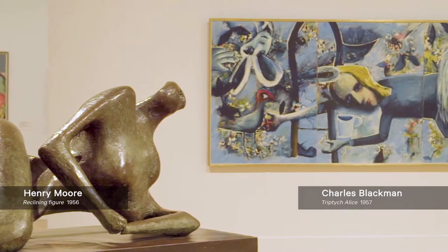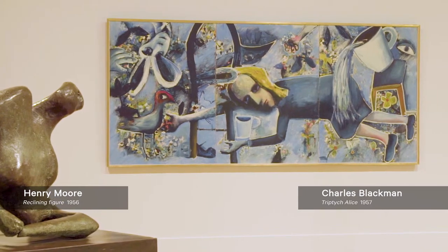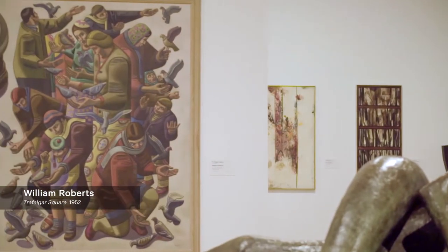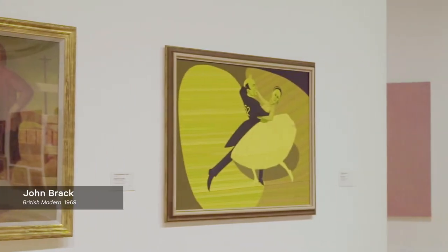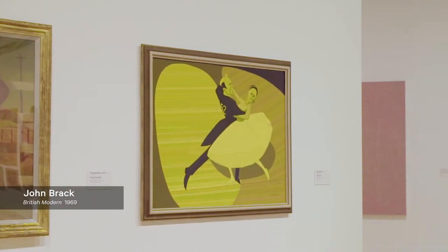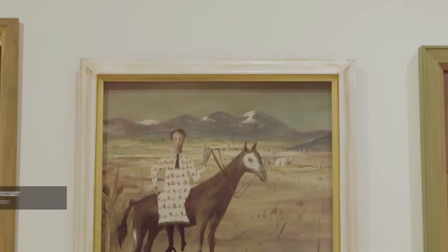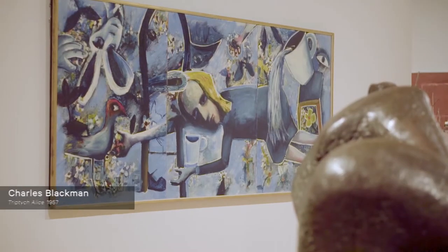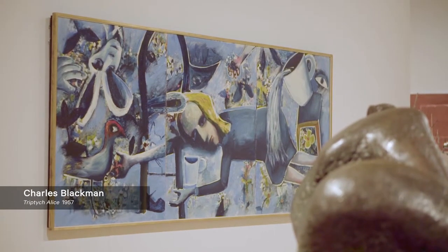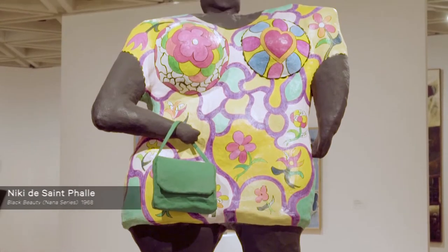The display in AGWA Modern moved from the timelessness of these works to the undoubtedly contemporary, as in William Roberts' depiction of people feeding the pigeons in Trafalgar Square and John Brack's study of ballroom dancers, British Modern. AGWA Modern has many more works which take the human figure as their subject and include some of the gallery's best loved works, such as Triptych Alice by Charles Blackman, Russell Drysdale's The Gatekeeper's Wife and Black Beauty by Nicky de Saint-Phalle.